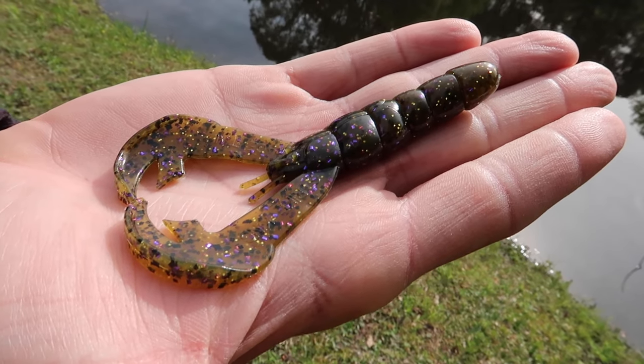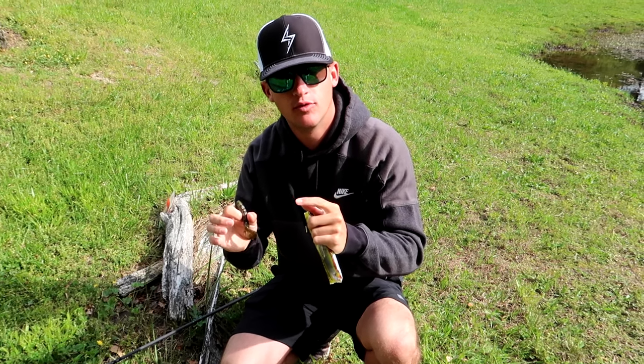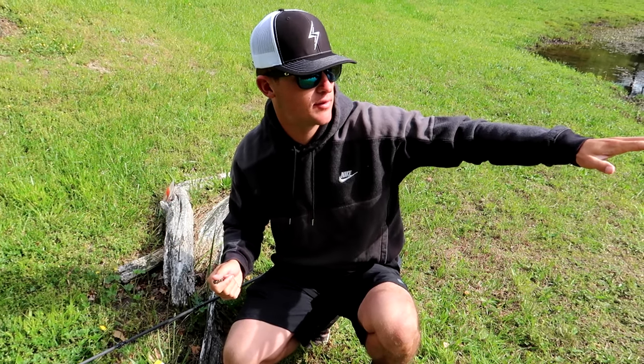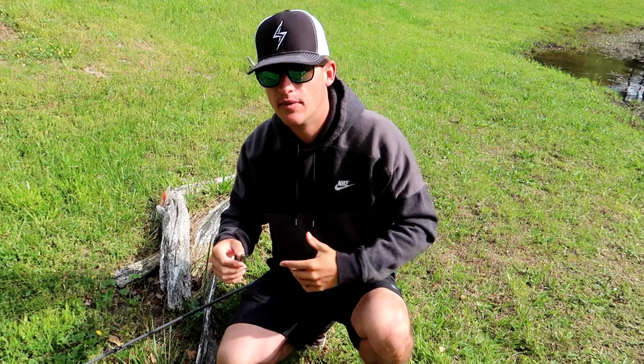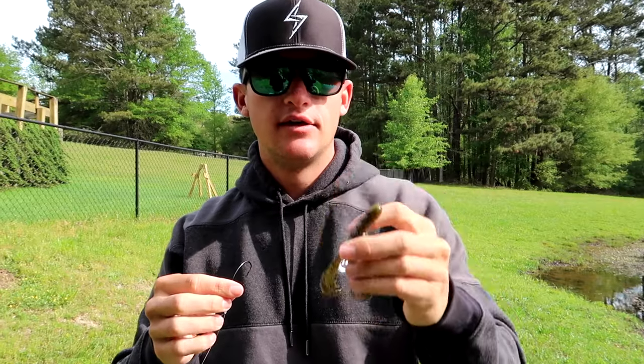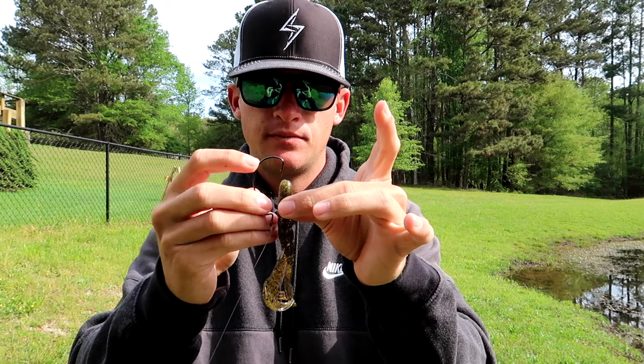The bait we're throwing today is a rage crawl in green pumpkin purple and gold. For colors: if you're fishing dirty water in ponds, go with june bug, black and blue, or black and red. For cleaner water like this pond, go with green pumpkin, watermelon, or watermelon red. Simple rule of thumb — clear water: green pumpkins and watermelons; dirty water: black and blues and june bugs, darker colors. Now let's rig it up on the extra wide gap hook.